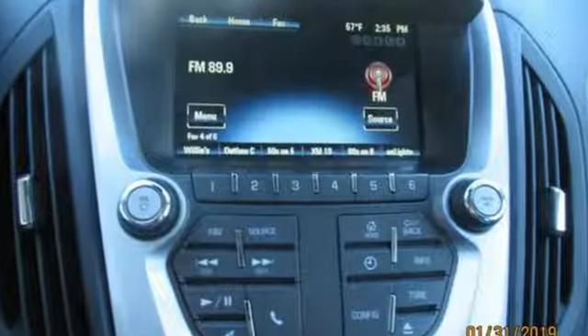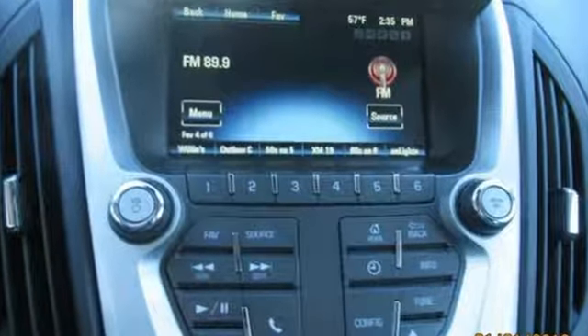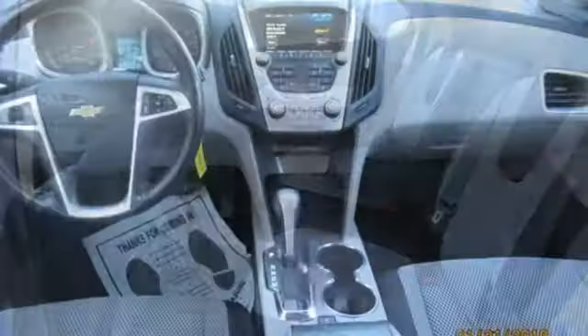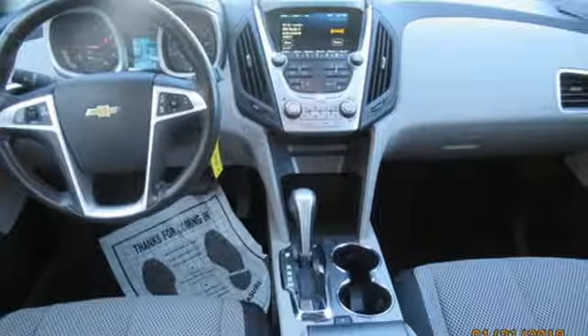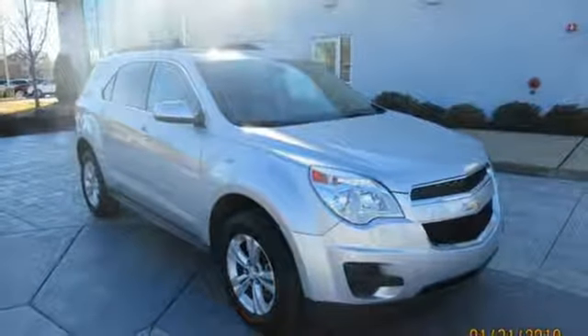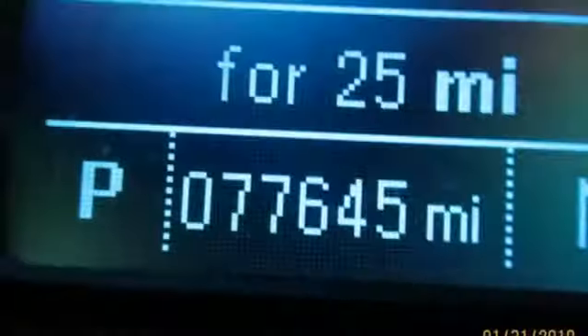A great vehicle is comprised of great features like these: inline four-cylinder engine, manual tilting steering column, streaming audio, rear camera parking sensor, manual telescoping steering column, remote engine start, external memory control, aluminum wheels, wireless phone connectivity, and power heated mirrors. If you've been waiting for the perfect time for a test drive,